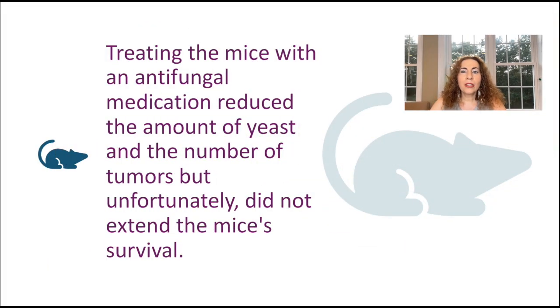What about the groups that also got antifungal medication? Treating mice with antifungal medication reduced the amount of yeast and the number of tumors, but unfortunately did not extend the mice's survival — which is very important.